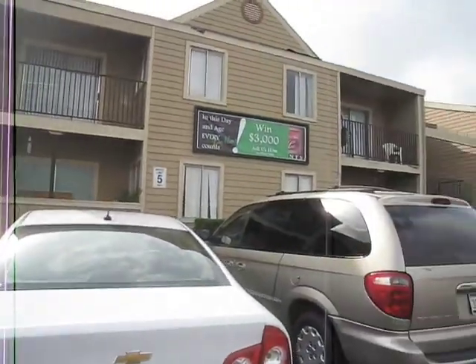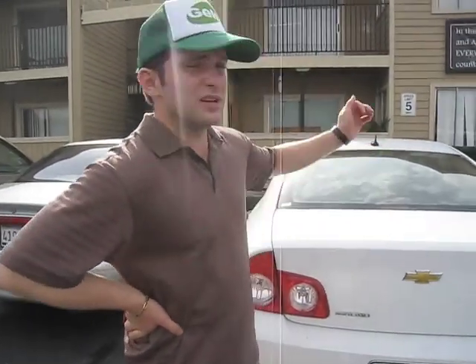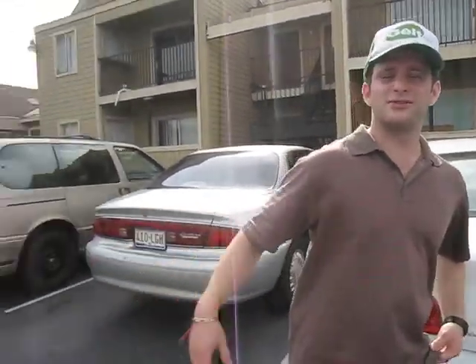We're here at a property that we just checked out in the morning, and it looks like we've been asking the right questions — this one is for sale. It's not listed. However, it has a lot of deferred maintenance, and the big boss, Adrian, says it's a no-go.